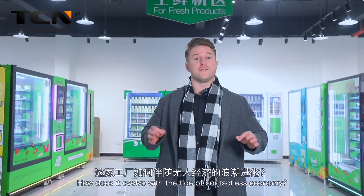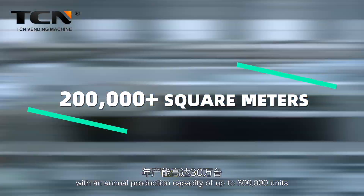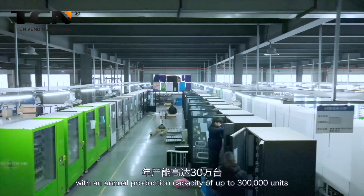How does it evolve with the tide of a contactless economy? Let's find out. The production base covers an area of more than 200,000 square meters with an annual production capacity of up to 300,000 units.